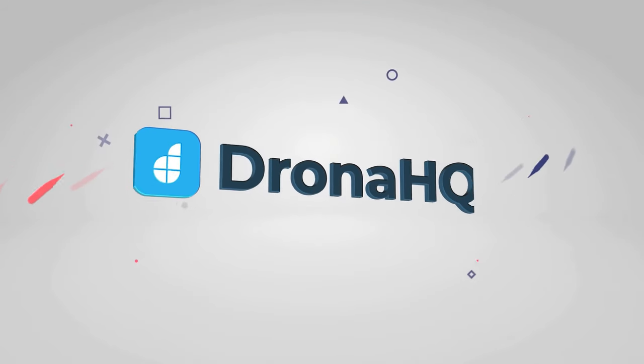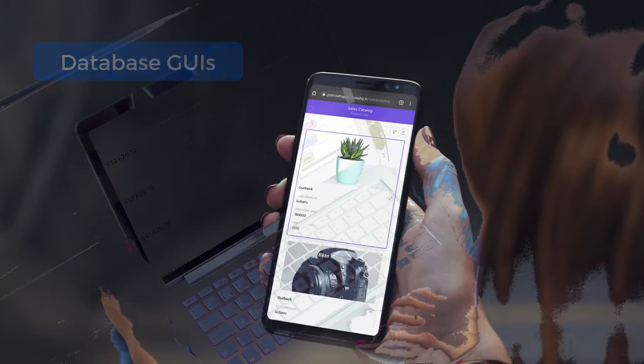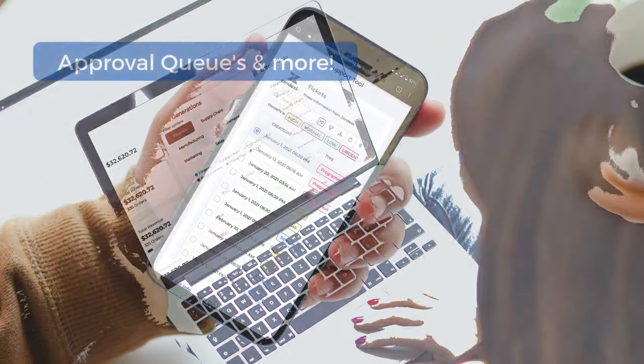Say hello to Drona HQ, the fastest way to build internal tools, portals, database GUIs, admin panels, approval queues and more.